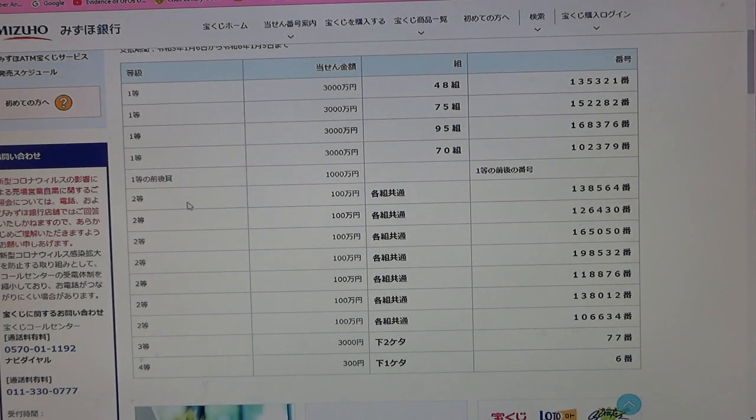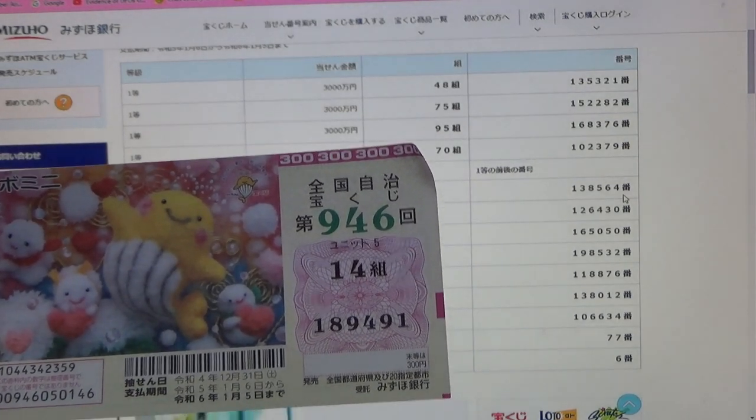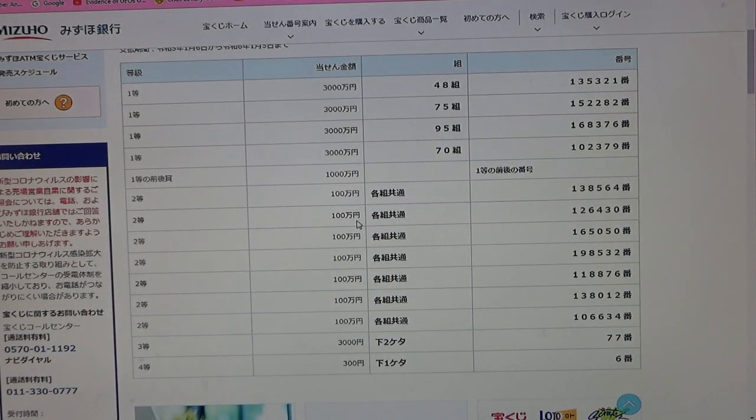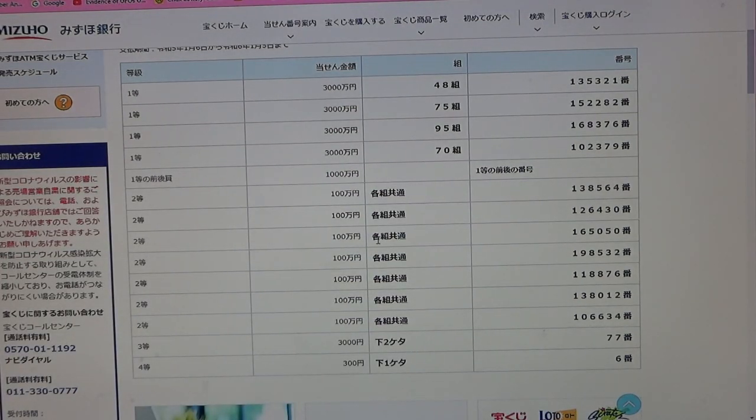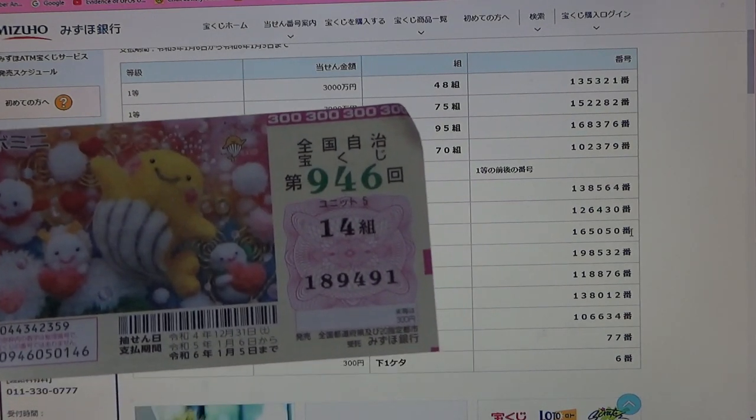To win the first second prize, Hyakumanen, you can have any grouping number but must have these exact numbers in the exact order: 1-3-8-5-6-4. No good for me. To win the second second prize, Hyakumanen, any grouping, exact numbers: 1-2-6-4-3-0. No good. To win the third second prize, Hyakumanen, any grouping, exact numbers: 1-6-5-0-5-0. No good for me.